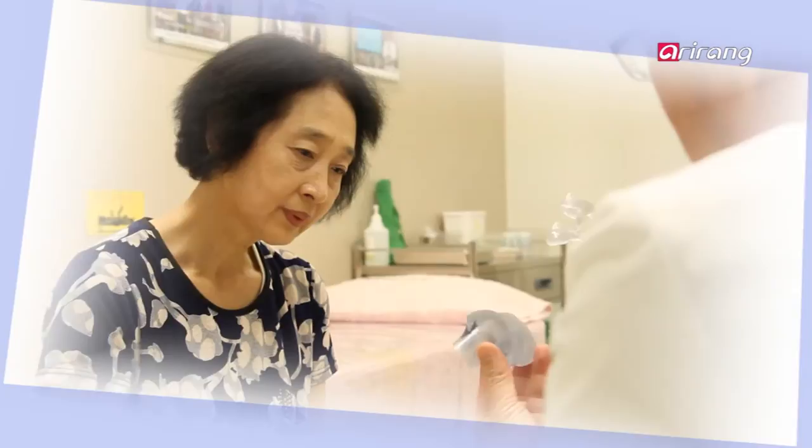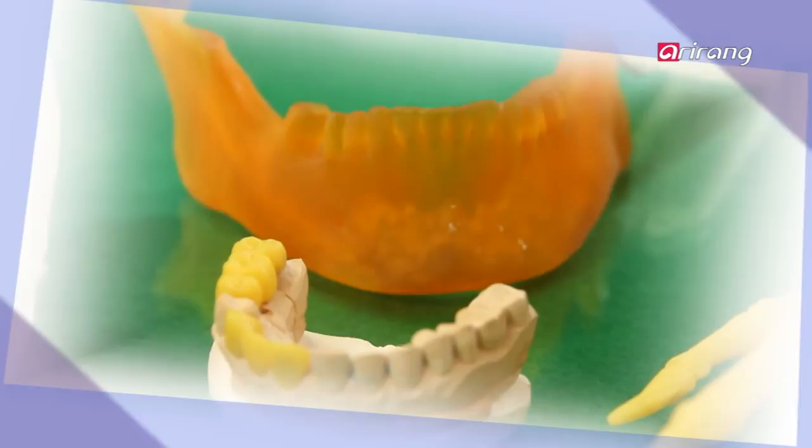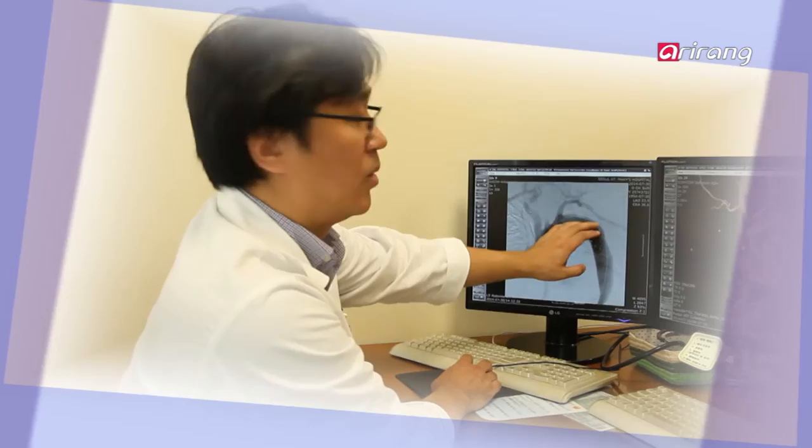Forbes magazine cited 3D printing as first among five bioengineering technologies that can change human lives. 3D printing technology has become more and more important in the medical field where customized treatment is in high demand. The medical field will never be the same once 3D printing has finished its revolutionization.